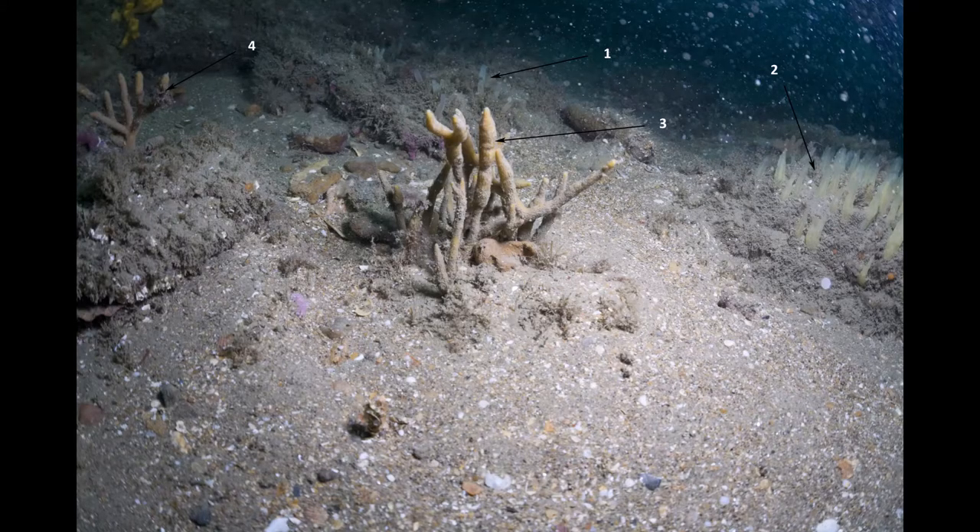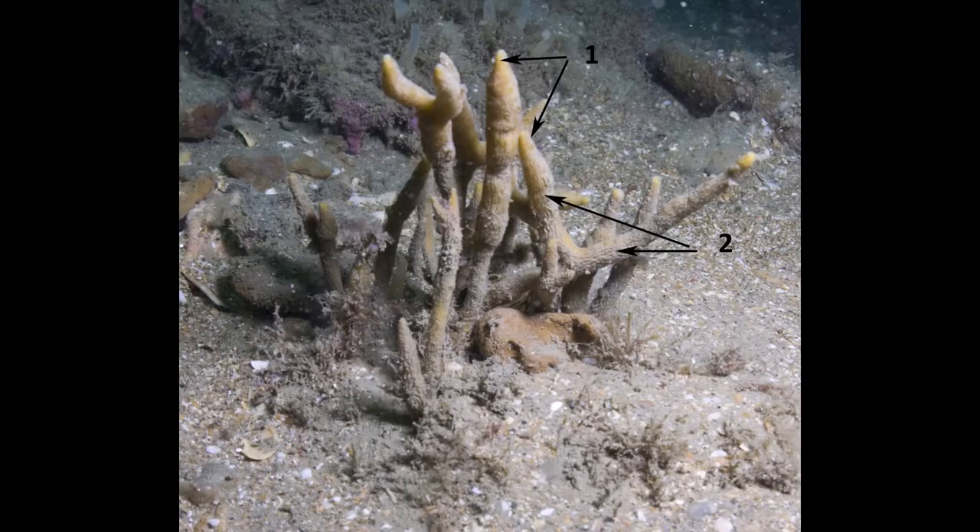These are more sponges. Number one is Polymastia penicillus and number two is Cycleptopenicillus. We've also got Adreus vesicularis shown close up, displaying the identification features: the pointy tips to the branches and the longitudinal striations on the surface of the sponge, which show up amongst the fine silt that it always seems to accumulate.